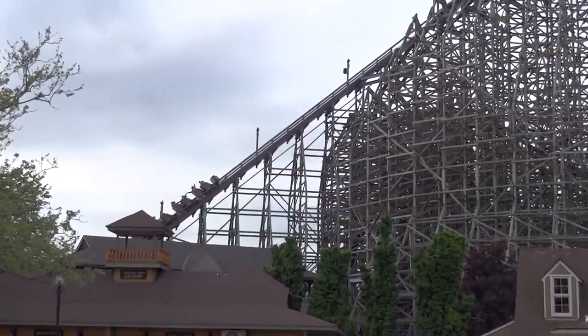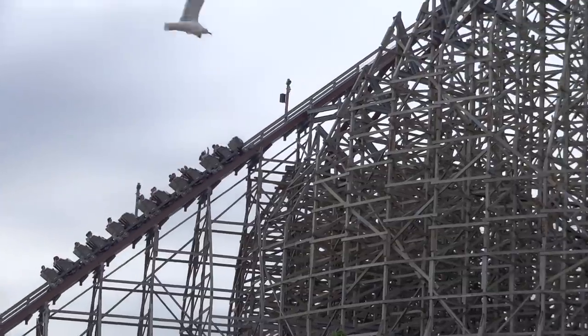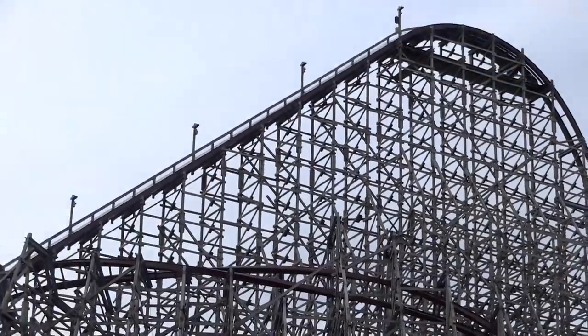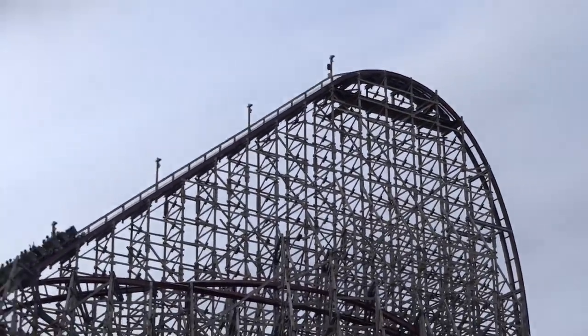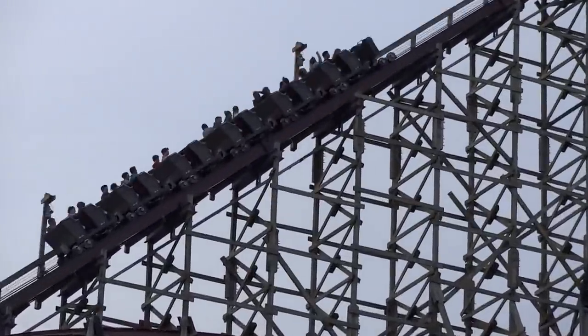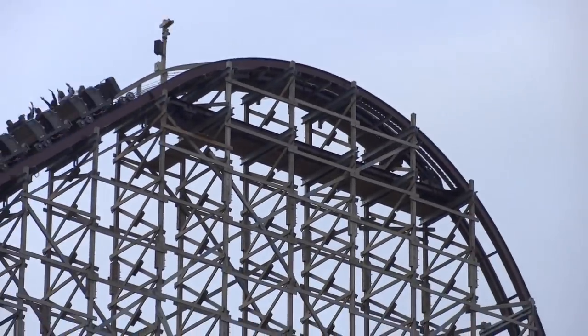Of course, this is a glass-smooth ride as well, being made by Rocky Mountain Construction. These IBox coasters provide the smoothest tracking rides I've ever felt. That said, there are some people who really don't like the bulky RMC restraints, which feature a heavy lap bar and shin guards, and I have to admit I'm not a big fan of these restraints anymore either.